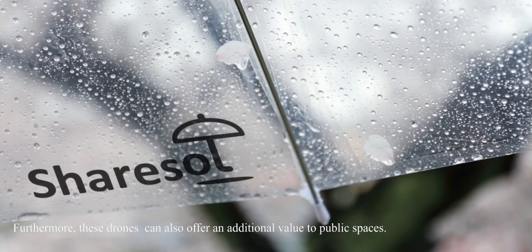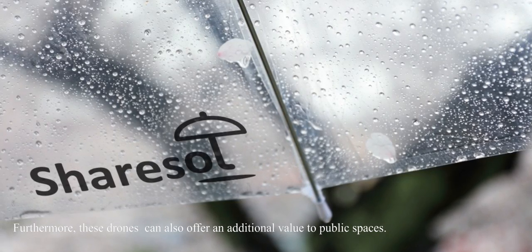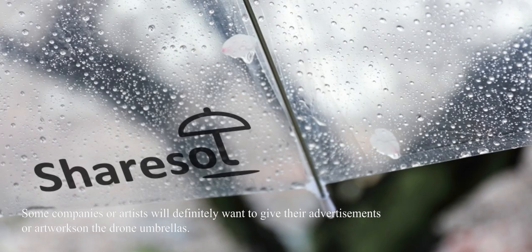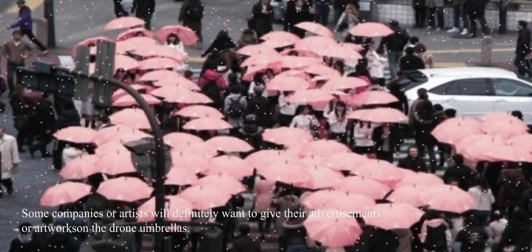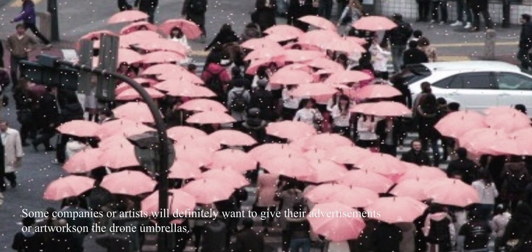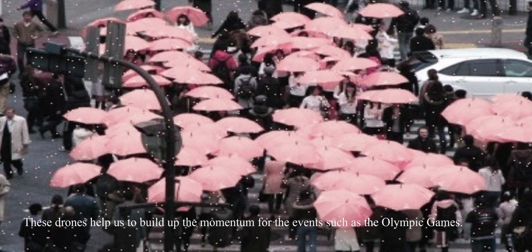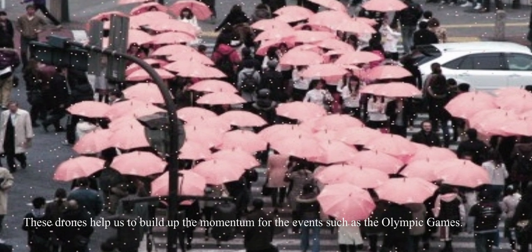Furthermore, these drones can also offer additional value to public spaces. Some companies or artists will definitely want to give their advertisement or artworks on the drone umbrellas. These drones help us to build up the momentum for events such as the Olympic Games.